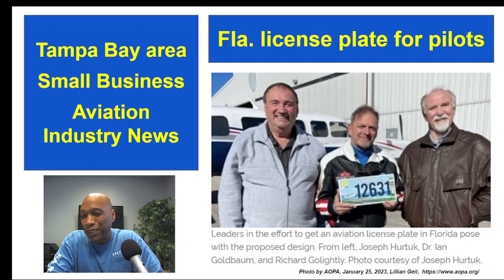Here's a Florida feel-good story for you: a small group of Florida pilots designed a general aviation Florida license plate, and they're working through the state's legislative process to bring the license plate to life. They're doing this as a way to support and promote general aviation in the state of Florida.